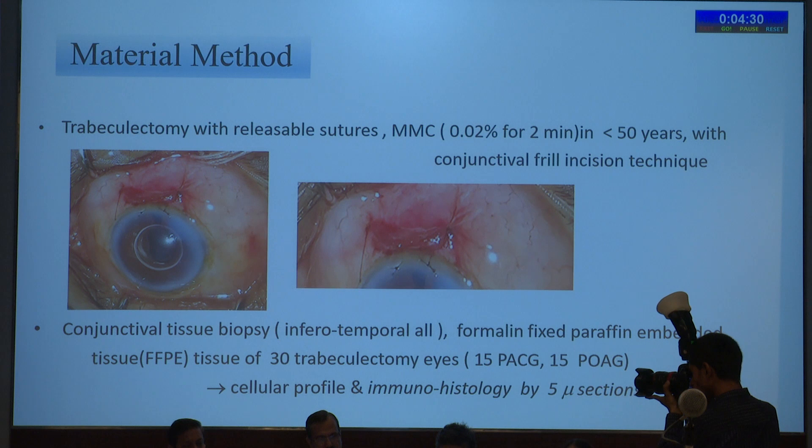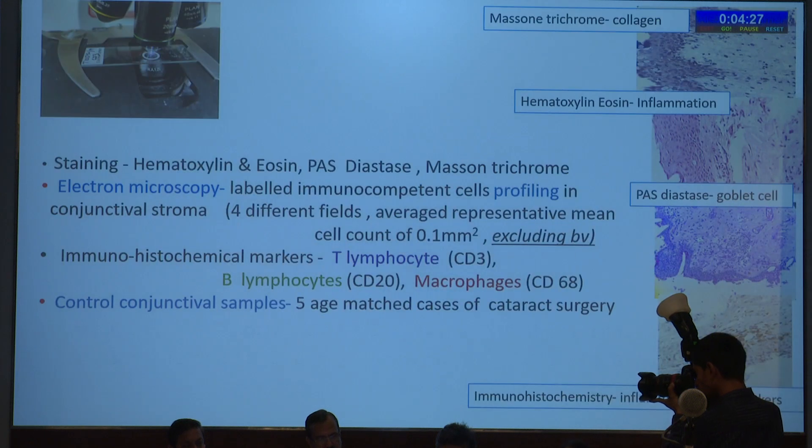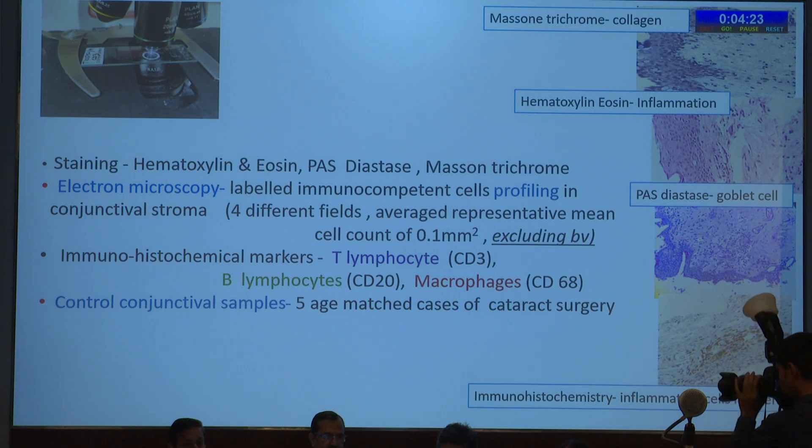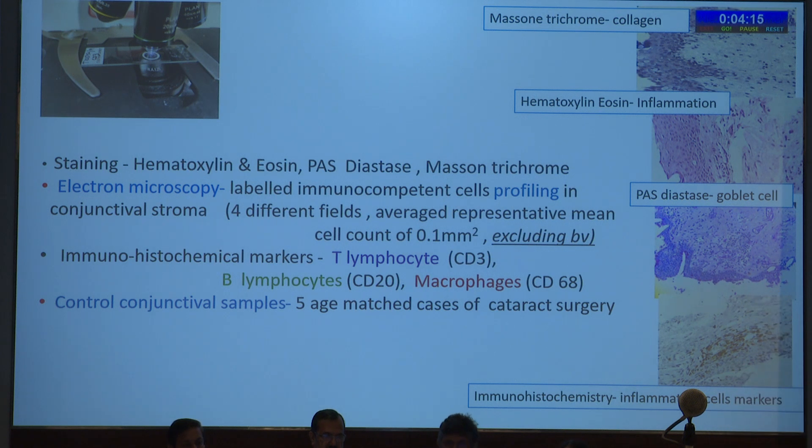Cellular profile and immunohistochemistry was done using five-micron sections. Staining included hematoxylin and eosin, PAS-diastase, and Masson's trichrome. Electron microscopy was done for labeled immunocompetent cell profiling in conjunctival stroma, averaging four different fields. Immunohistochemical markers used were T-lymphocyte CD3, B-lymphocyte CD20, and macrophage CD68.